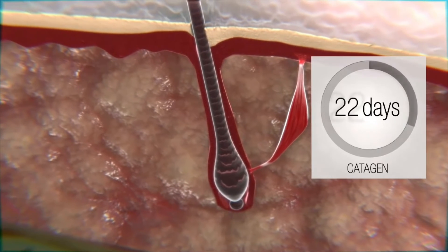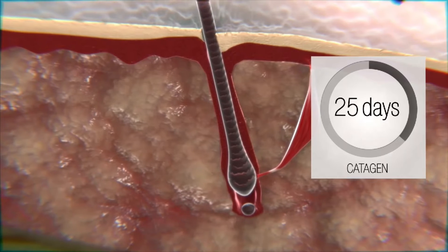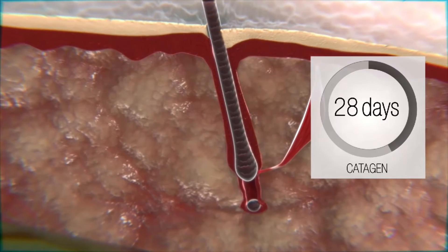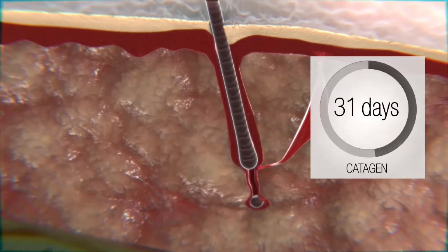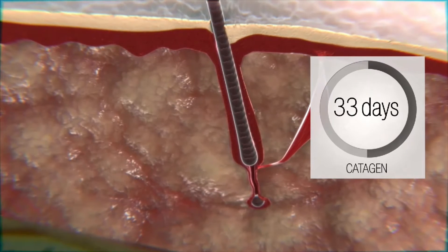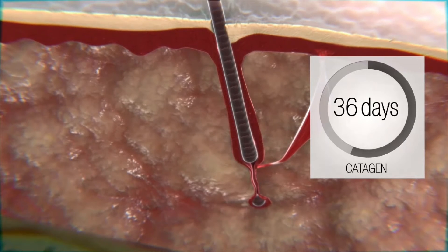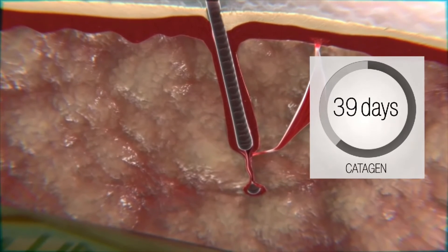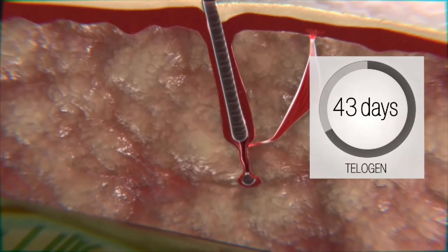As soon as the anagen phase is over, eyelashes pass through the next stage — catagen. During this two-to-three-month phase, the follicle shrinks and changes its inner and outer structure. This is the time when it is necessary to take intensive care of eyelashes by applying nourishing substances and strengthening cosmetics.